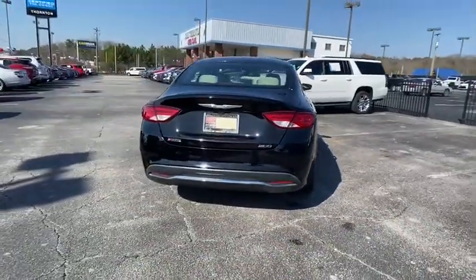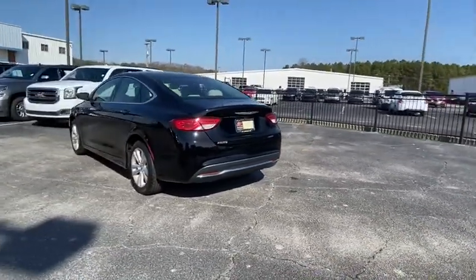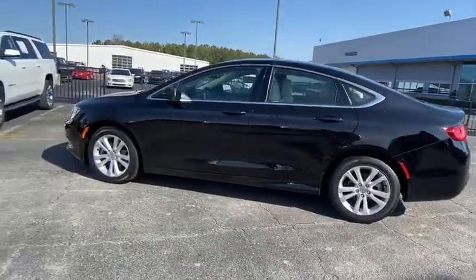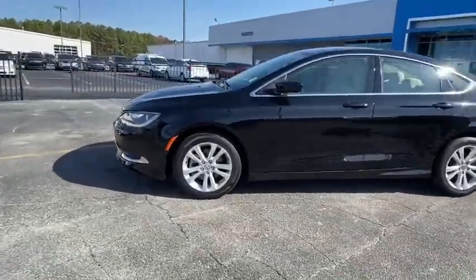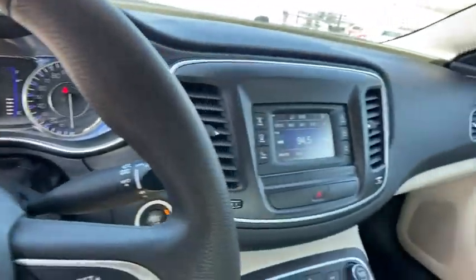This 200 model for Chrysler takes an aggressive step into a competitive market. This vehicle has less than 55,000 miles. Here are some of this vehicle's great options: traction control, dual airbags, power steering, four-wheel disc brakes, electronic stability control.